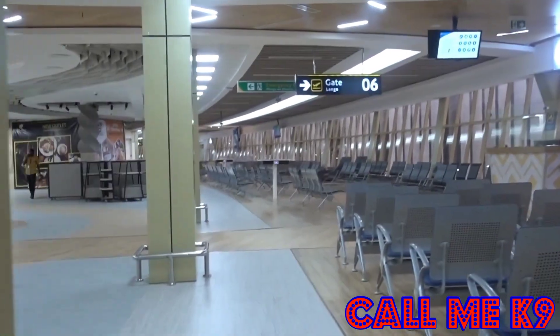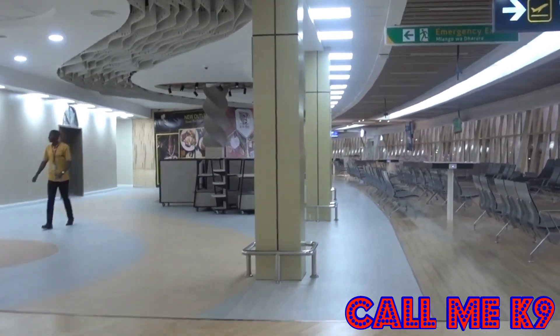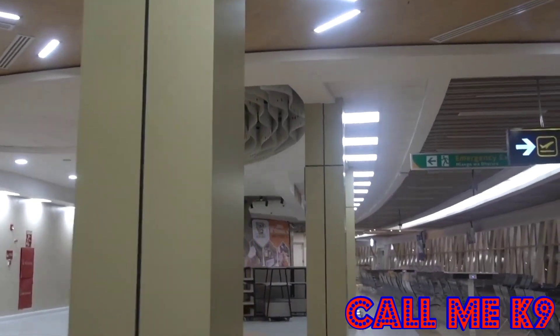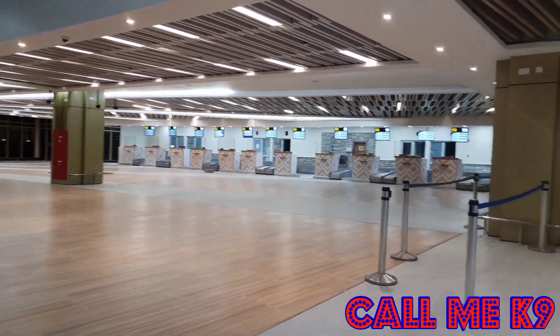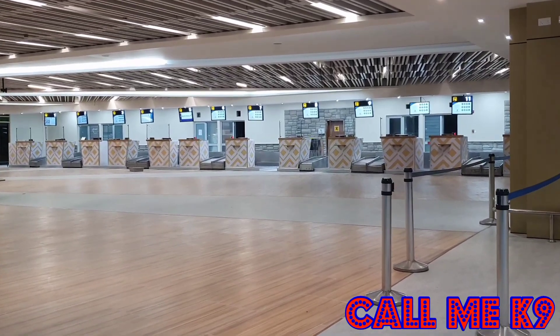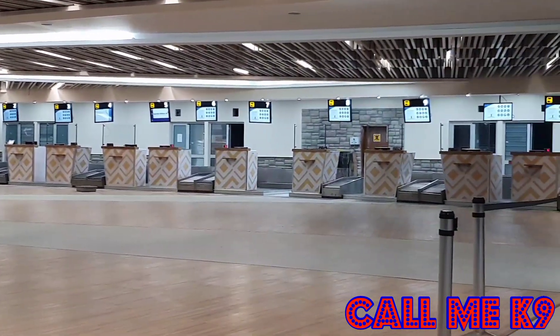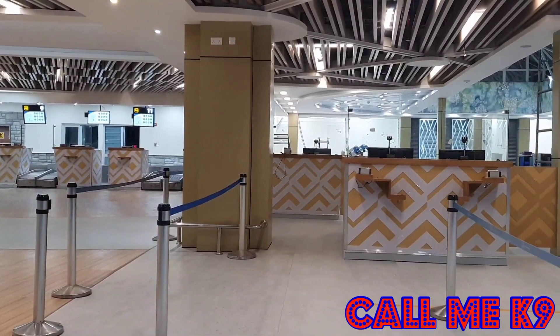If you haven't watched my previous video — a tour of Jomo Kenyatta International Airport — it is time for you to click the link in the description and watch that video. Indeed, the new upgrading is amazing. As you can see, there is a lot of decoration, and when you use this airport for traveling, you will enjoy.